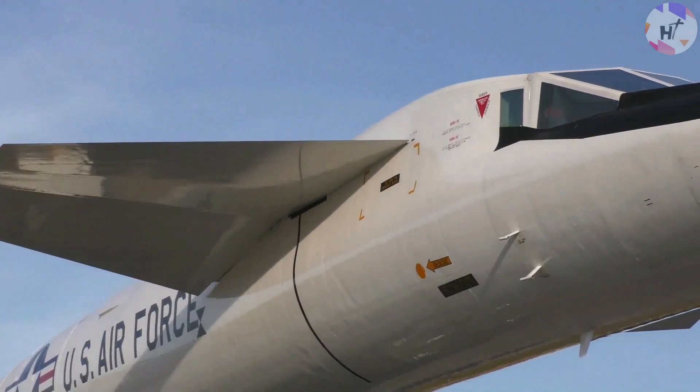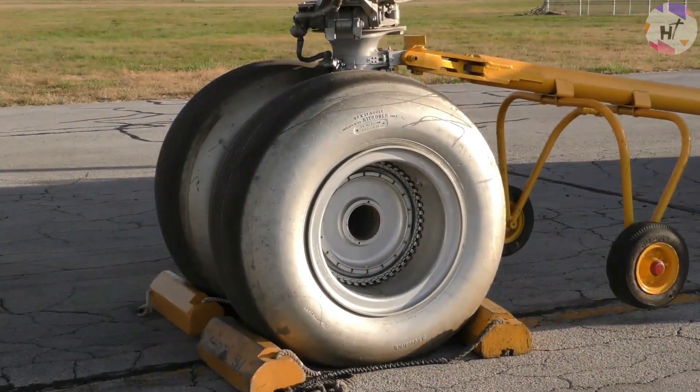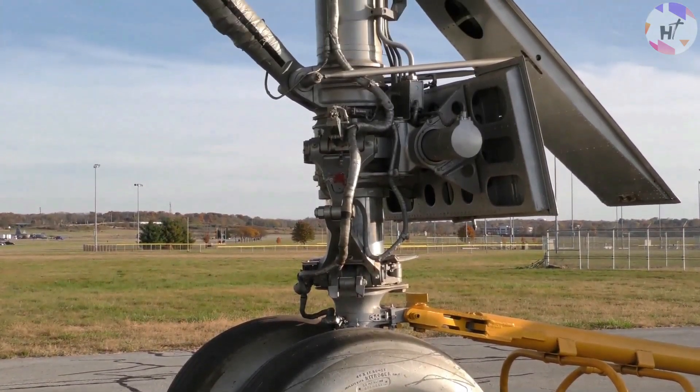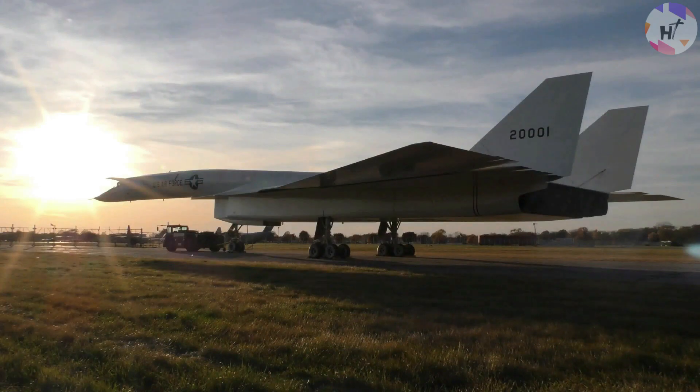Kennedy decided to convert the XB-70 program into a research undertaking, allowing the Valkyrie to explore the consequences of supersonic flight and propulsion. In May 1964, North American Aviation completed the AV-1, the first prototype, in Palmdale, California. A third prototype was planned but scrapped, and the second one, the AV-2, came out in October of that same year.